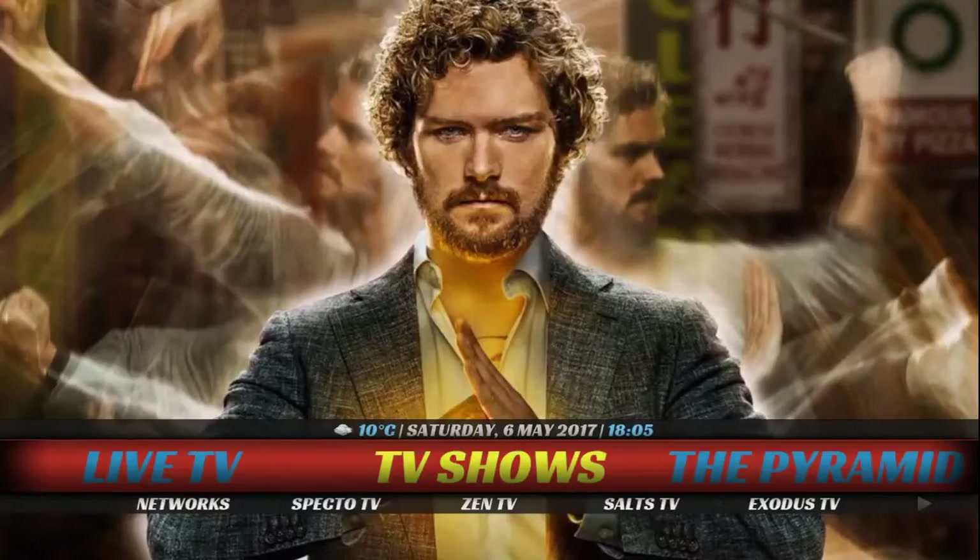What's up everybody, this is T224NYC. Today is Build Saturday, so we're going to be running through a couple of build reviews. This one is an oldie but goodie that was recently updated — it's in the Pyramid Wizard. This is the Tomb Raider build. Overall it's a really good build, and it's definitely Fire Stick approved. It's a fairly small build but it does have some unique attributes.